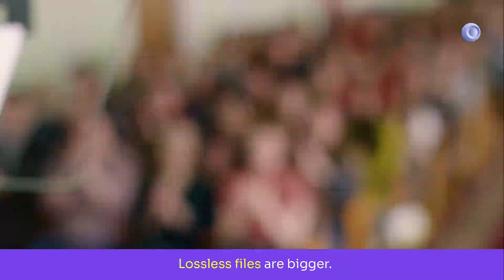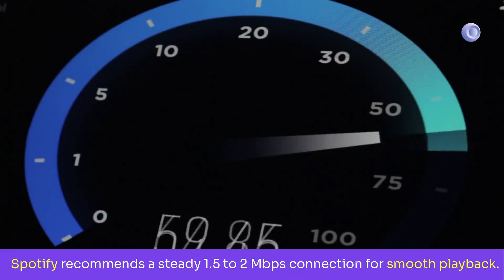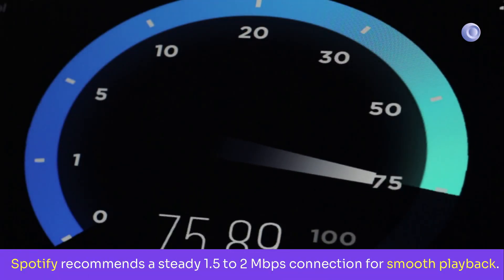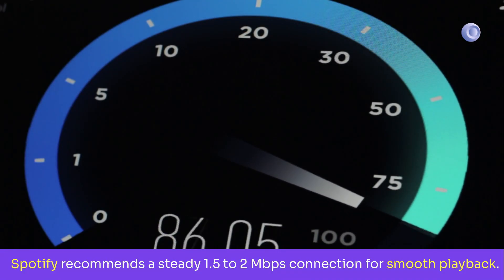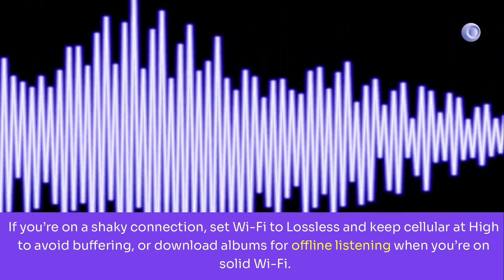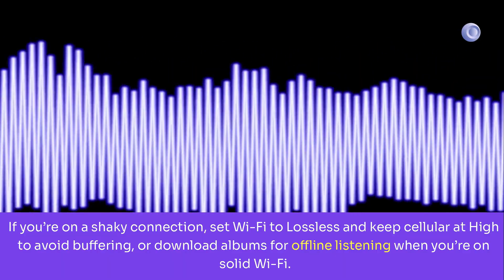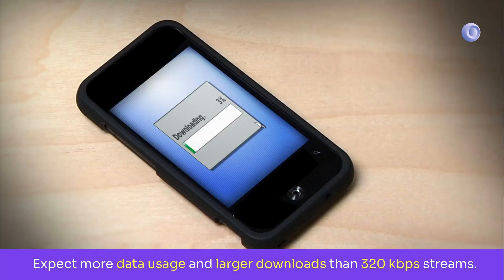Let's talk speed and stability. Lossless files are bigger. Spotify recommends a steady 1.5 to 2 Mbps connection for smooth playback. If you're on a shaky connection, set Wi-Fi to lossless and keep cellular at high to avoid buffering, or download albums for offline listening when you're on solid Wi-Fi. Expect more data usage and larger downloads than 320 kbps streams.